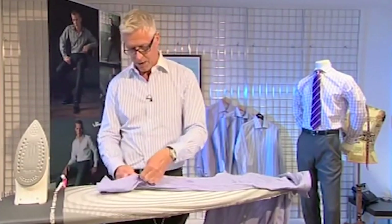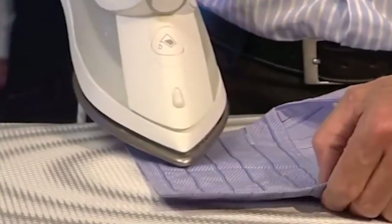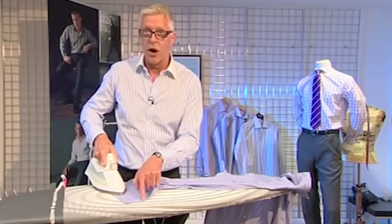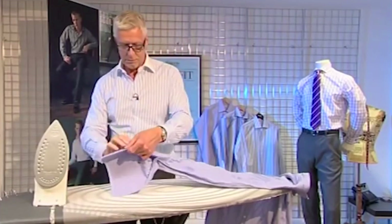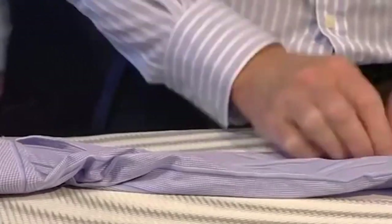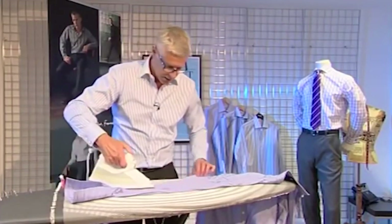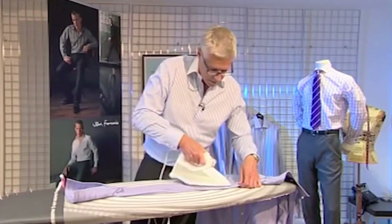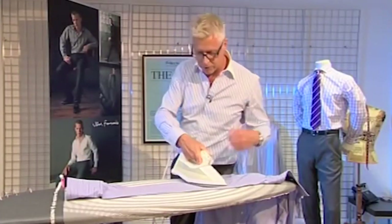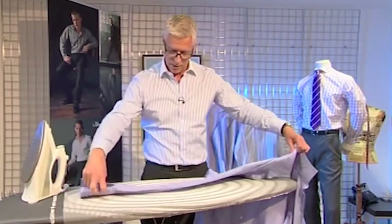Start with the sleeve and the cuff. It's really important to press down on the heel of the iron, not on the tip — otherwise you'll end up with ripples and creases you can't get out. If you get the sleeve completely flat, you only need to iron one side of it, which saves time. If you don't like a crease down the centre of your sleeve, just press up to just before the edge and that gives you a nice soft line.